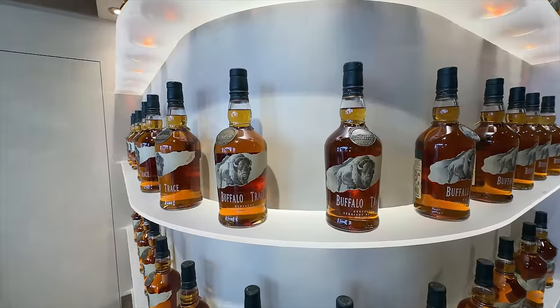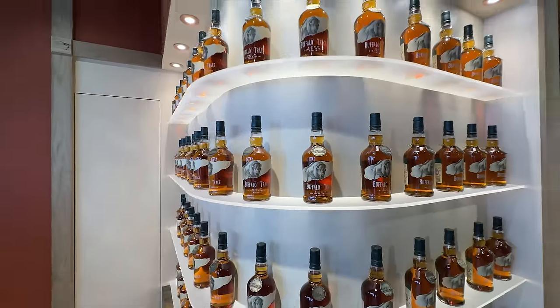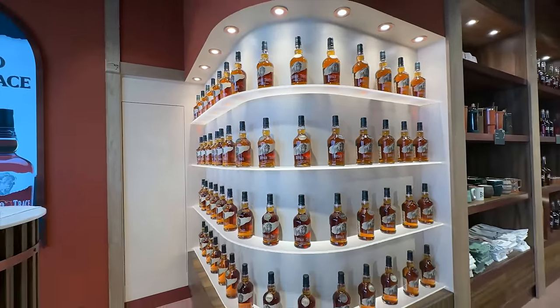They have the medallions on them. They had a small selection of merch. It's a small footprint — as you can imagine, space in London is pretty pricey. We should also say that the Buffalo Trace itself is 80 proof, just like it is everywhere overseas.